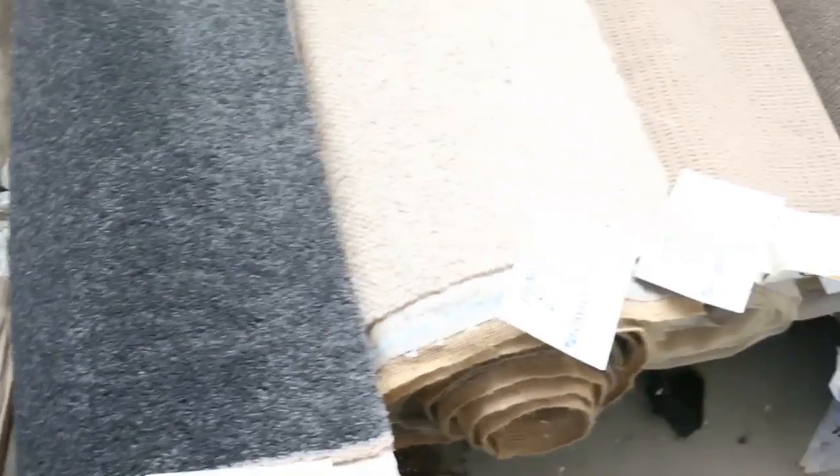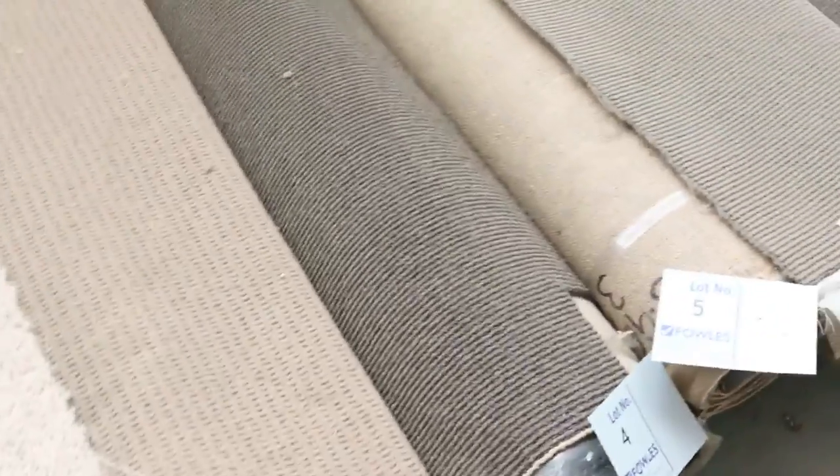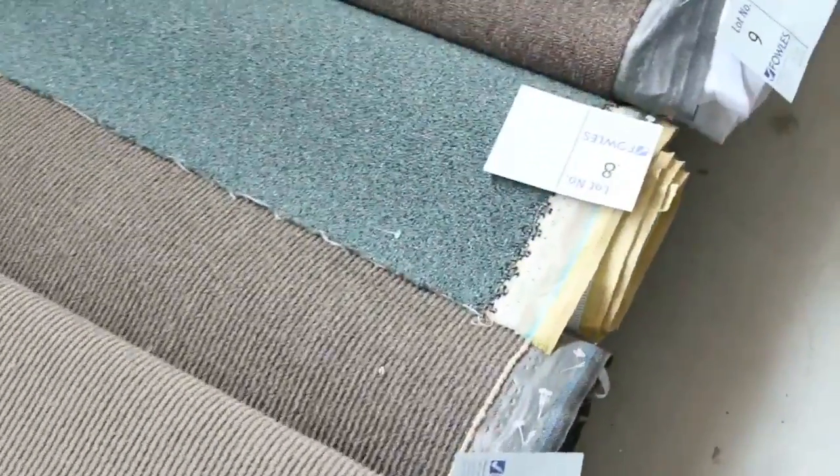Let's start off with these roll-ins and off-cuts — these are the awesome little room lot sizes. We've got all different colours and styles: there's loop piles, wools, plush piles, nylons, all colours as you can see there.